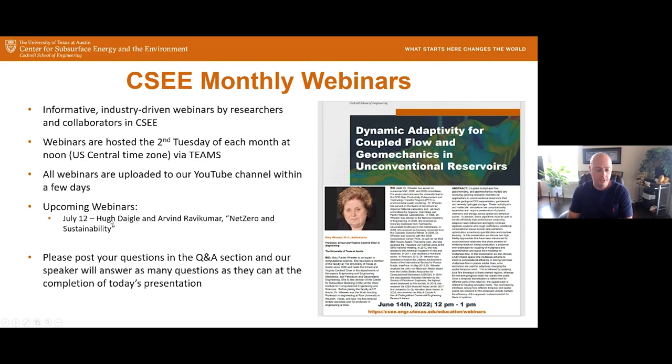I'd like to introduce our speaker. We are very fortunate to have Dr. Mary Wheeler talk about dynamic adaptability for coupled flow in geomechanics and unconventional reservoirs. Mary doesn't need much of an introduction, but she's an expert in computational science. She's been a member of the faculty of the University of Texas at Austin since 1995, and she's the director of the Center for Subsurface Modeling at the Oden Institute for Computational Engineering Sciences.